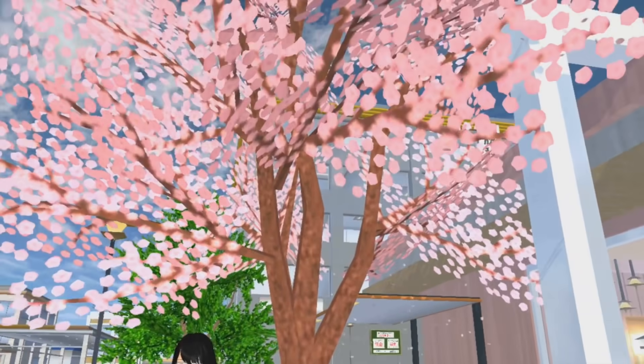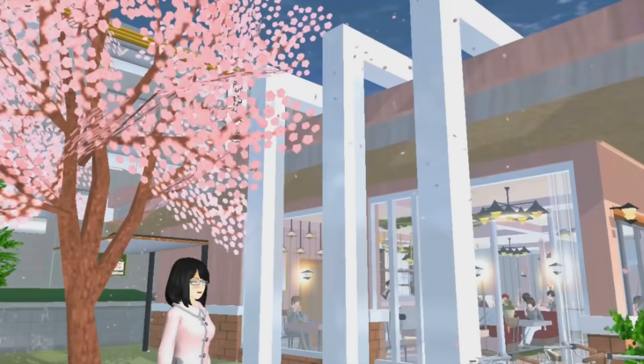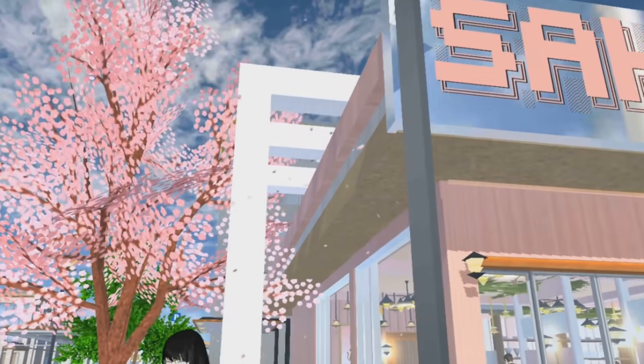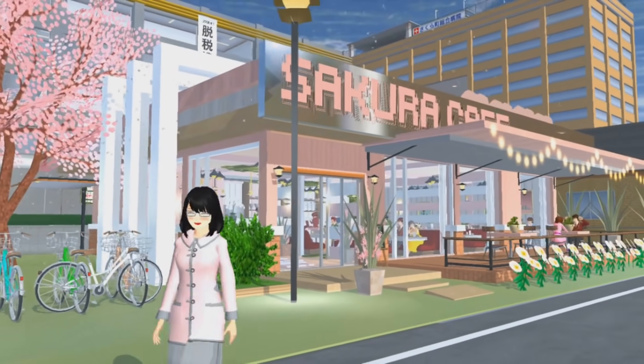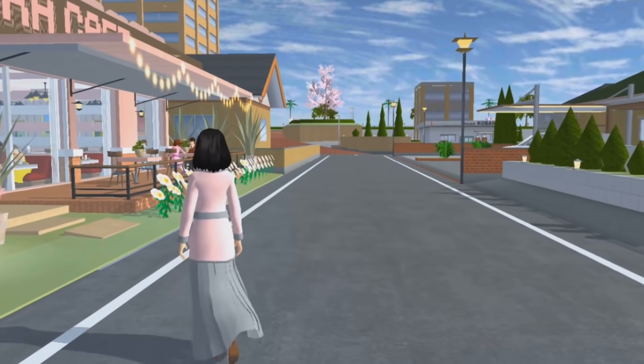Di sini ada pohon sakura. Pohon sakuranya warnanya beda dari biasanya, karena ini diganti lagi warnanya jadi warna pink. Di sini juga ada tiang-tiang, tiga biji. Ini sebenarnya biar bentuknya nggak terlalu monoton aja — nggak dikasih pun sebenarnya nggak apa-apa.